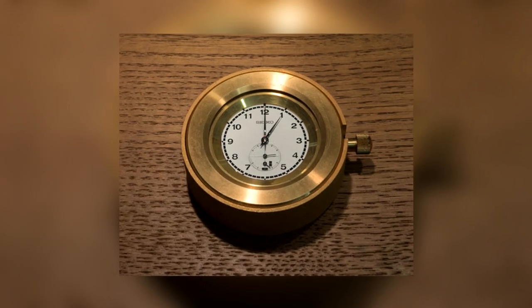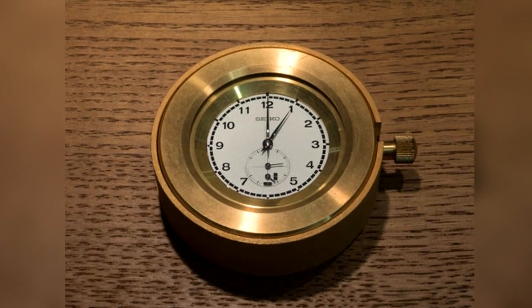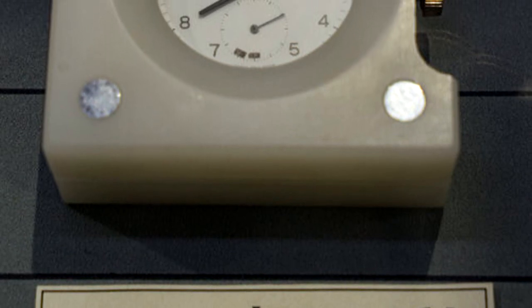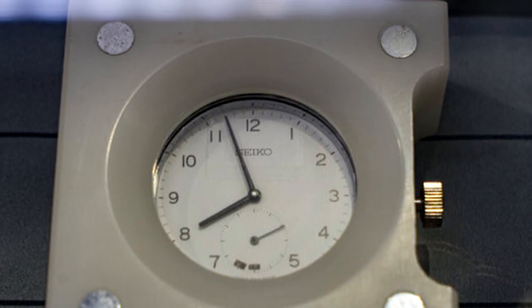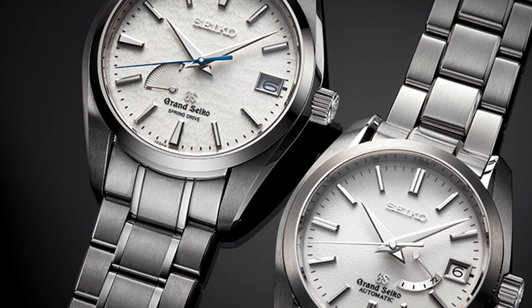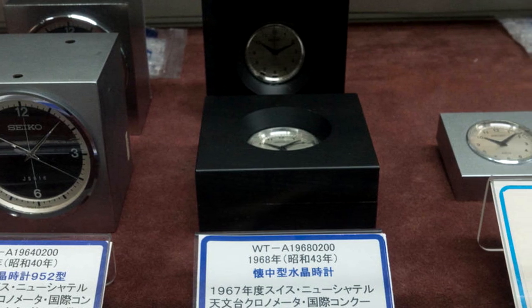Their push to improve kept going. In 1967, Seiko entered Suwa Seikosha, submitting 27 watches with a top placing of 12th position and all but one watch receiving awards. That same year, Seiko entered Daini Seikosha, submitting 36 watches with a top placing of 4th position and all of their watches receiving awards. In just five short years, Seiko's Suwa factory had improved from 144th to 12th position, while the Daini factory had risen from 153rd to 4th place.